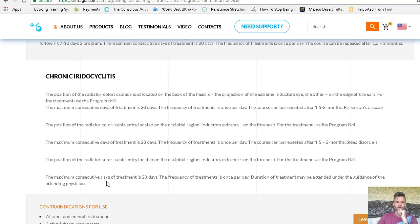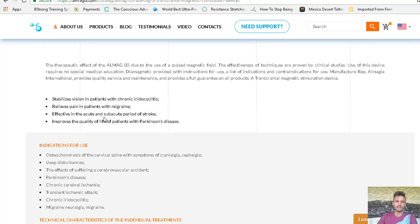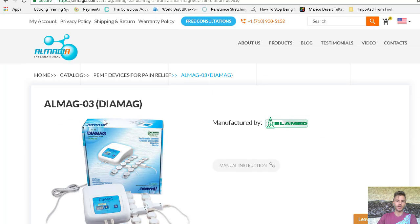They go a little bit into protocols — how you use it — and they do summarize it right here briefly. I can also send a manual to you if you're curious to take a deeper look. It's a fantastic device. I think Dr. Pollock is just finishing or has finished a case study — I've got to follow up on that — a clinical study with some people using this device.